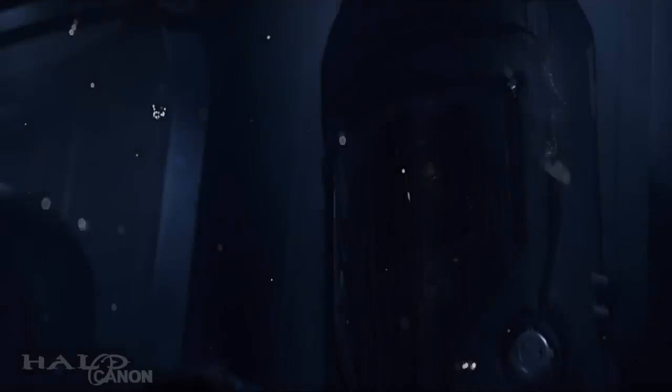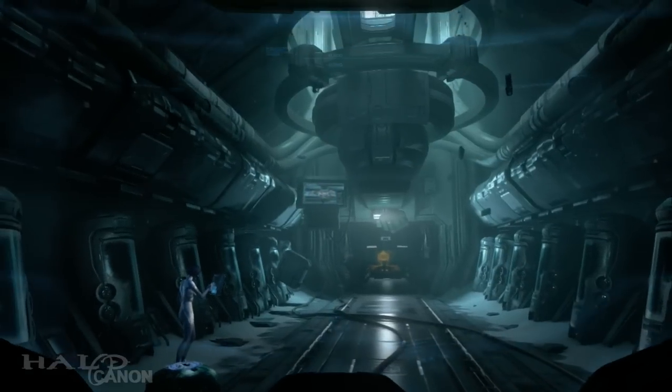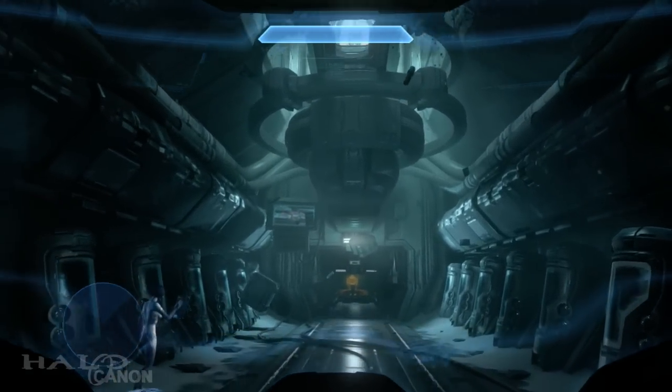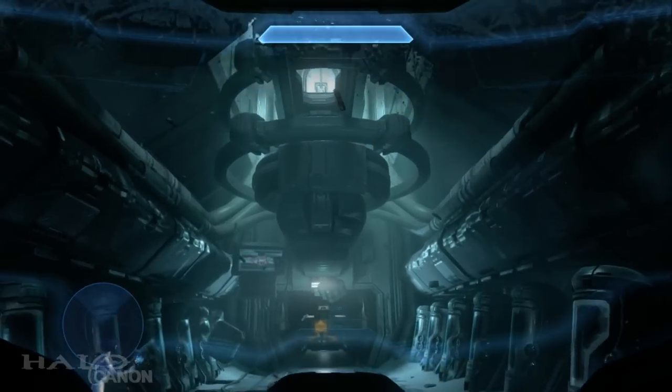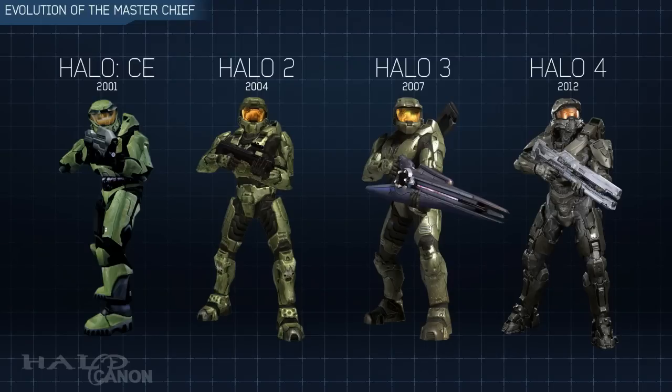And so, there you go. Cortana upgraded the Chief's suit via nanomachines. The only unfortunate part is that 343 didn't really communicate this in a very effective manner, especially for fans not heavily invested in the fiction. Many could argue that this line from the Chief does explain the aesthetic change, and while I tend to agree, I don't think many fans would consider the purpose of that line to denote the Chief's new look without some prompting. I hope this helps settle any debates in the future. Relevant sources are linked in the description below for anyone who wants to read or watch this stuff for themselves. This has been Halo Canon, and I'll see you next time.